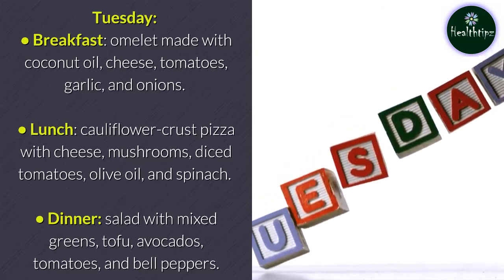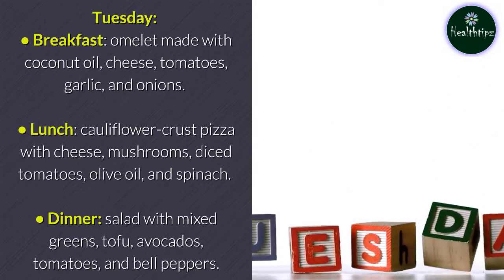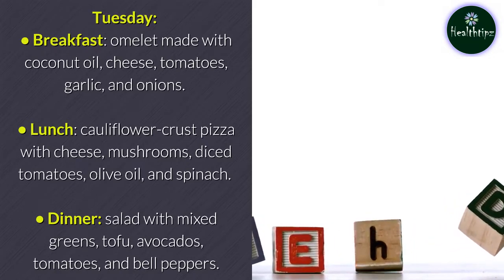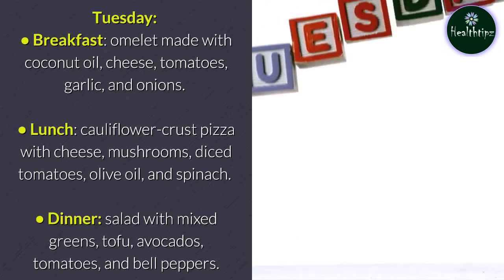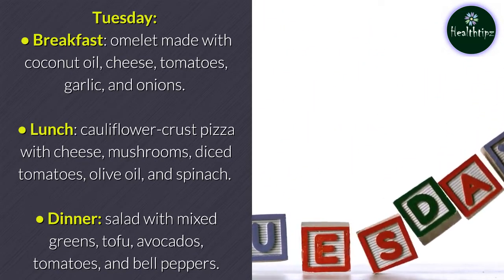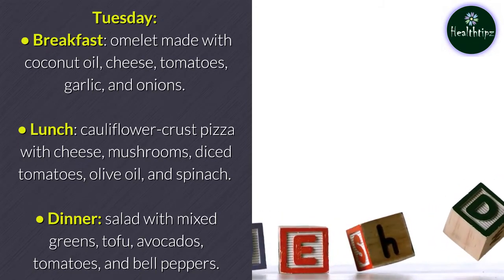Tuesday breakfast: omelet made with coconut oil, cheese, tomatoes, garlic, and onions. Lunch: cauliflower crust pizza with cheese, mushrooms, diced tomatoes, olive oil, and spinach. Dinner: salad with mixed greens, tofu, avocados, tomatoes, and bell peppers.